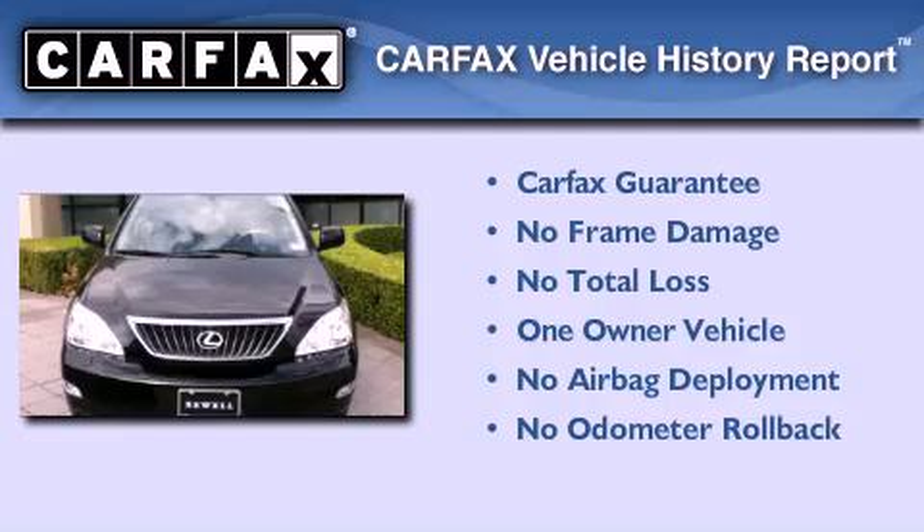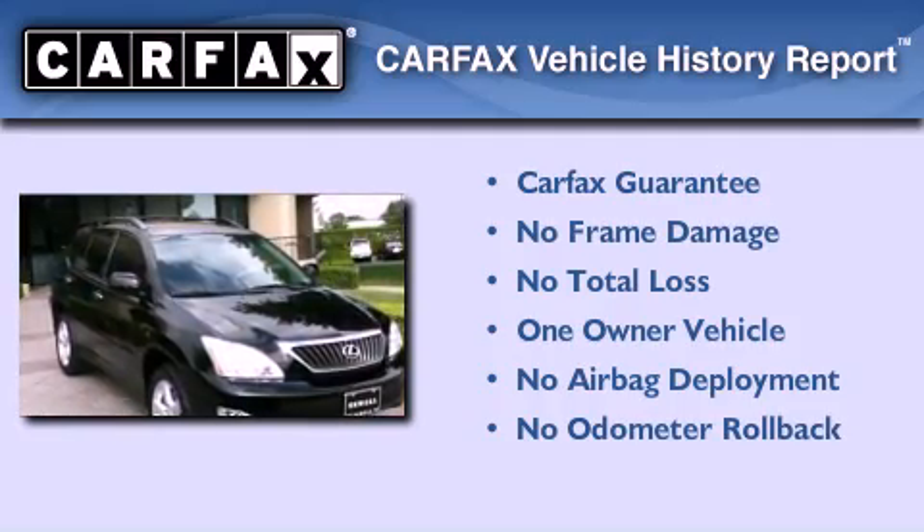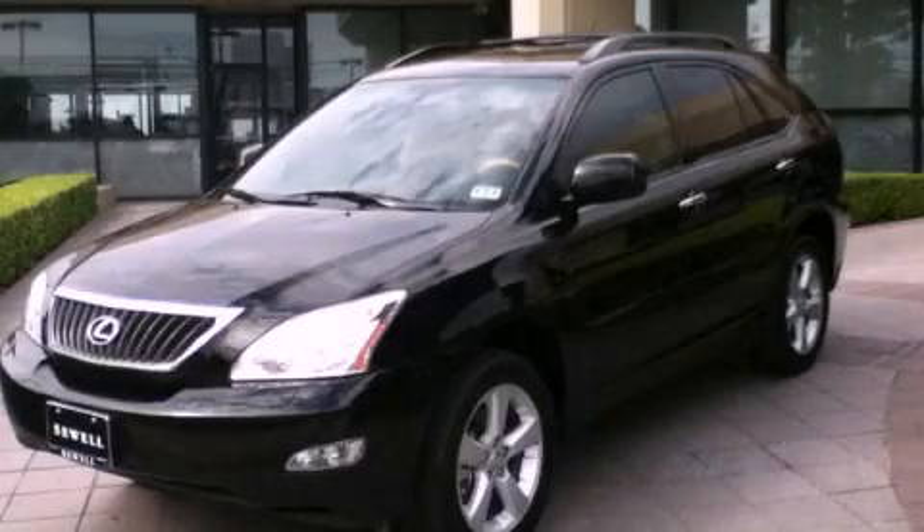This Lexus has had only one owner, and it qualifies for the Carfax Buyback Guarantee. This vehicle won't last long at this price. Call and arrange a test drive now.